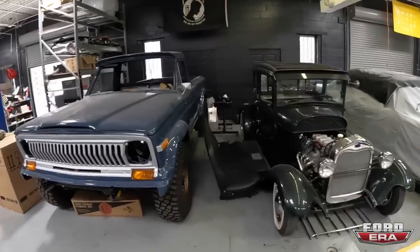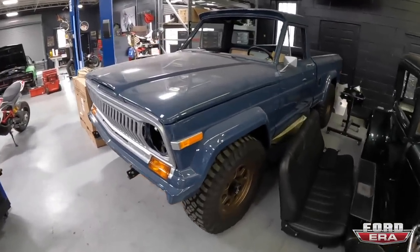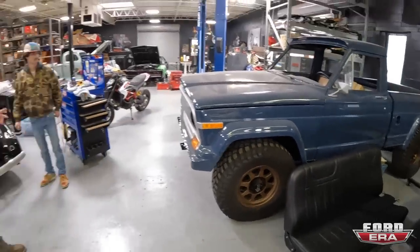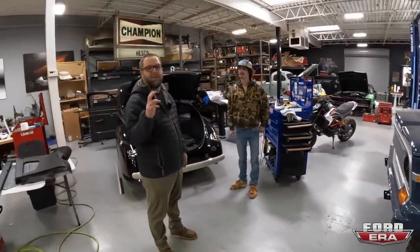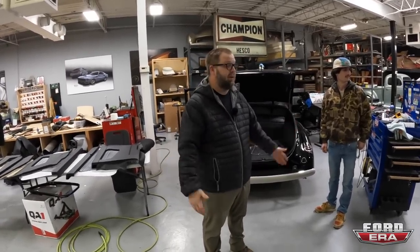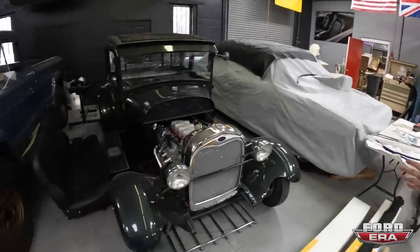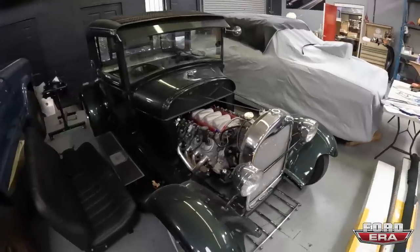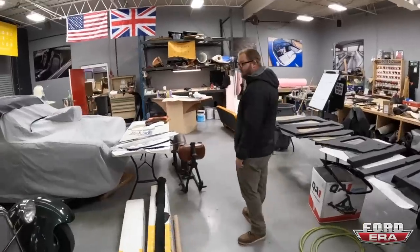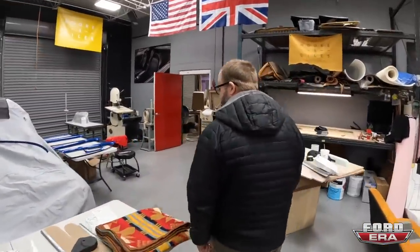Then we got a J10 Jeep truck - it's got an LS in it. It's called his crawler hauler. He goes out to Moab and places like that - he's going to haul his badass Jeep. We got a little body on it, LS in it. For all you purist Ford guys, sorry, but an LS is a great motor. It's affordable. Built Ford tough with Chevy stuff.